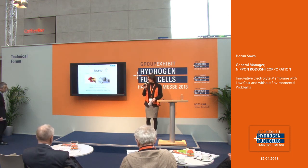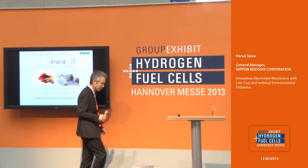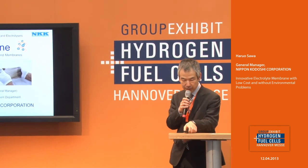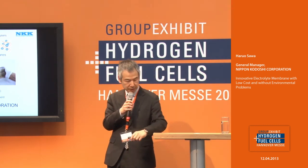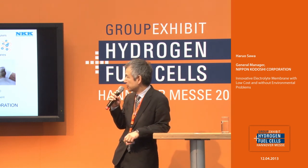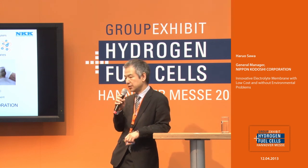Give him a big hand, please. Thank you. I'm Haruo Sawa from Nippon Kodoshi Corporation in Japan. Today I'd like to introduce our new electrolyte membrane for fuel cells, electrolyzer, and redox flow cells — iobren.